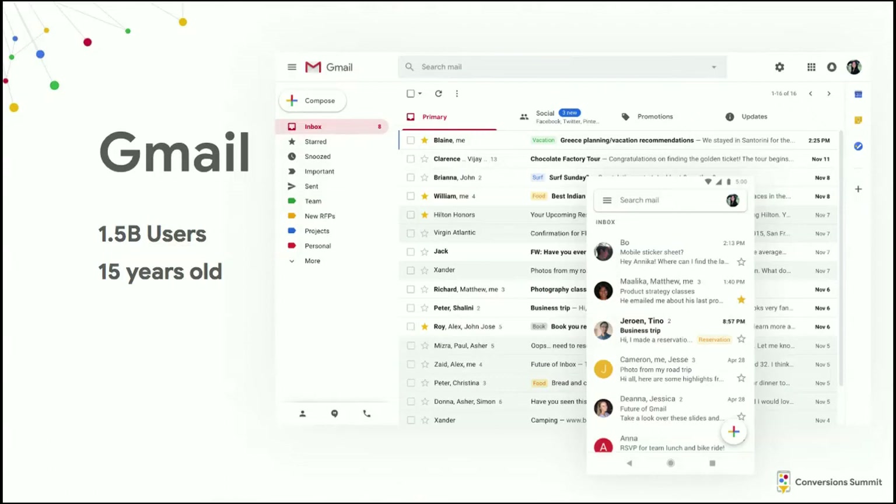Hopefully everyone here knows what Gmail is. We are the world's largest email product. We have 1.5 billion users. We're 15 years old. Fun fact: we launched on April Fool's Day. Another fun fact — I only recently learned this — the product was within days of being killed a year after it launched because traction wasn't what they thought it was going to be. There were lots of sign-ups pending, but the cost was so high to keep everyone's email and they couldn't see any business model, so they almost killed it. Good thing they didn't.